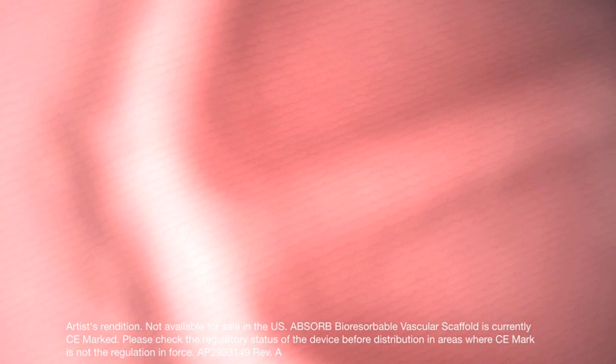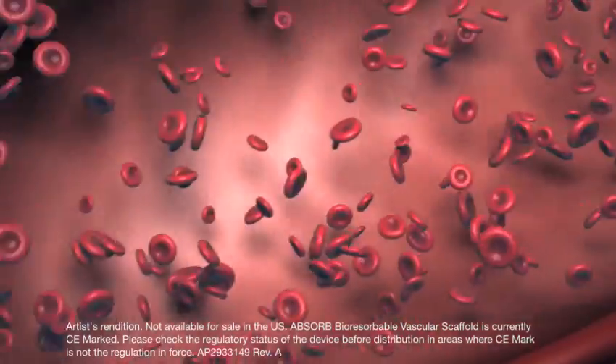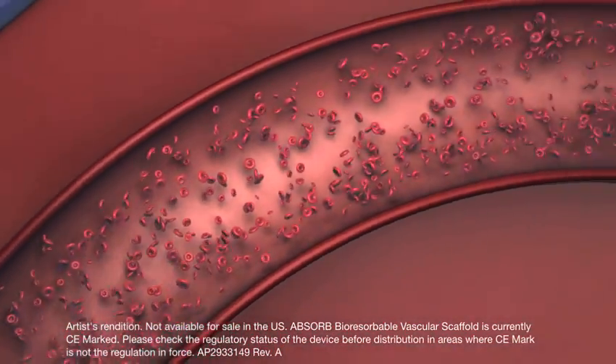Eventually, Absorb completely dissolves and the vessel can remain open without the extra support of the scaffold. Since a permanent implant is not left behind, a vessel treated with the Absorb Bioresorbable Vascular Scaffold may eventually move, flex, and pulsate similar to a natural vessel.